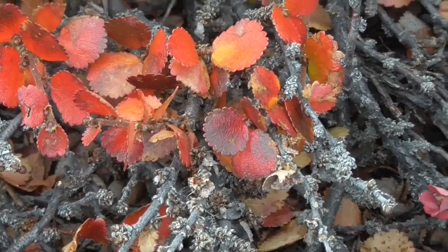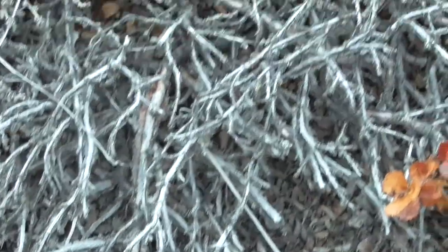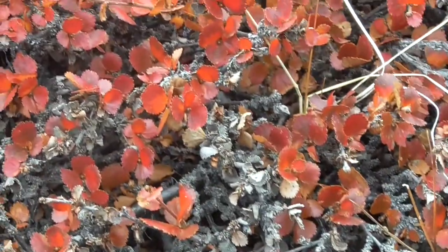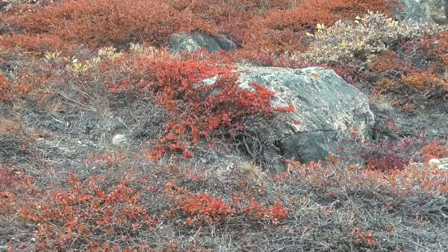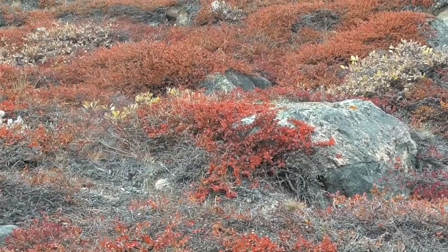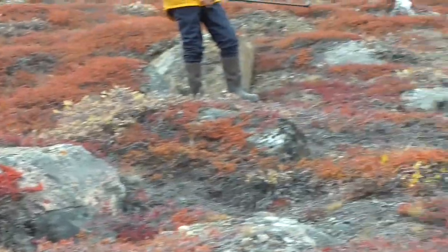These small little trees — and they are trees, they're birch trees — are at their peak of autumn color right now. In another day or so, it'll be all brown. And to think this is Greenland.